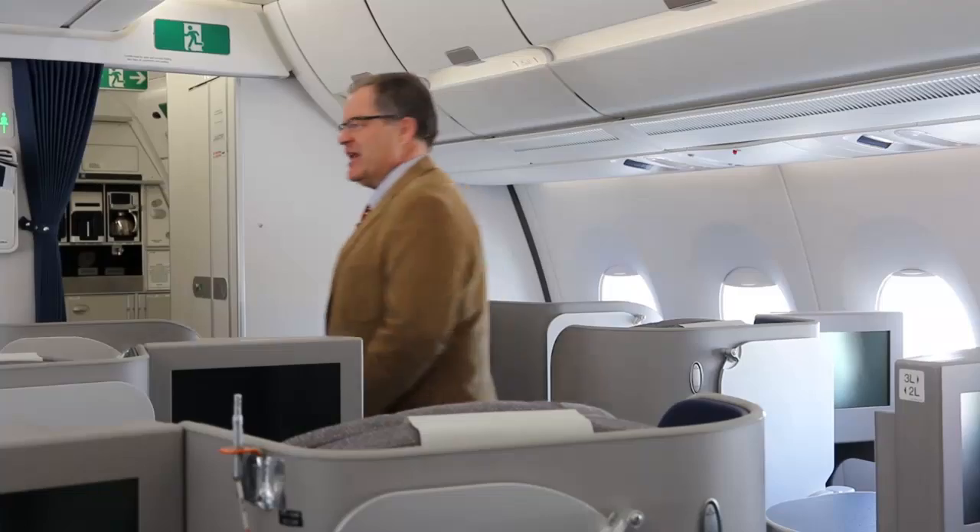Mike Rezanix here, Flight International test pilot, on a blustery day in Toulouse to fly the Airbus A350-900, Airbus's biggest twin. As you can see, it has a very open and airy cabin, but I'm more concerned about the pointy end and the flight deck. So let's go see how this airplane handles.